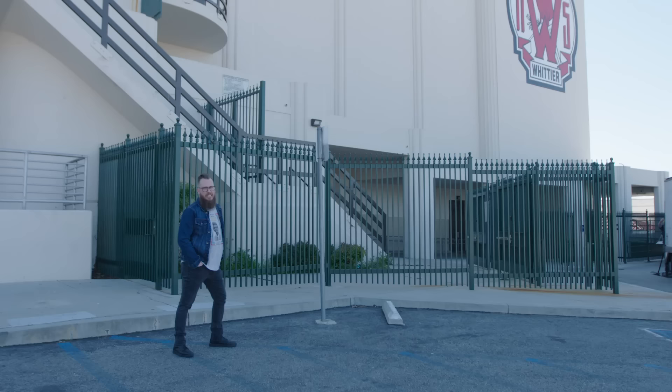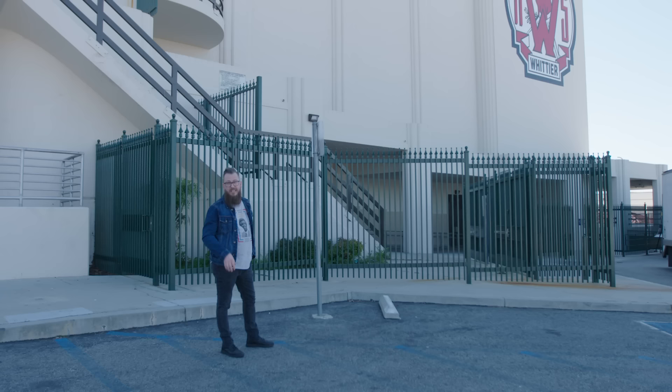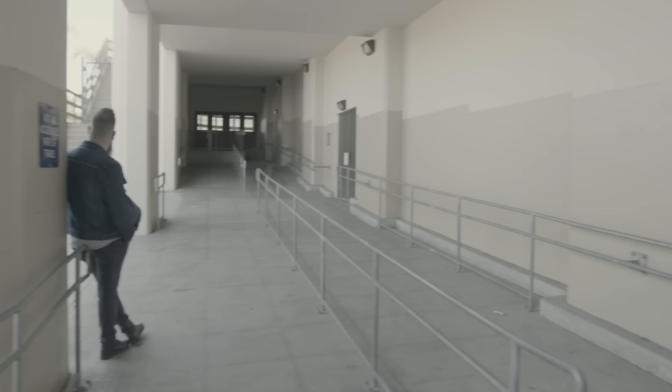We just pulled up and parked here at Whittier High School, which is really Hill Valley High School. Right here to our left is the ramp where Marty gets thrown into the trunk of a Cadillac, meets the band, and ultimately goes through those doors and ends up on stage at the Enchantment Under the Sea dance. Within moments of pulling in here, we're right on top of some of these really famous scenes at Whittier High School. So let's go inside and see if we can catch a few more.